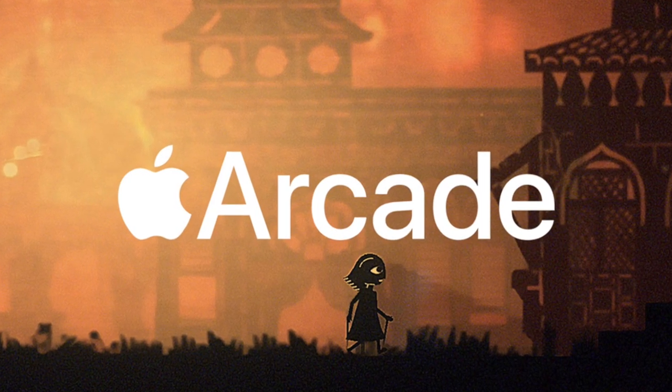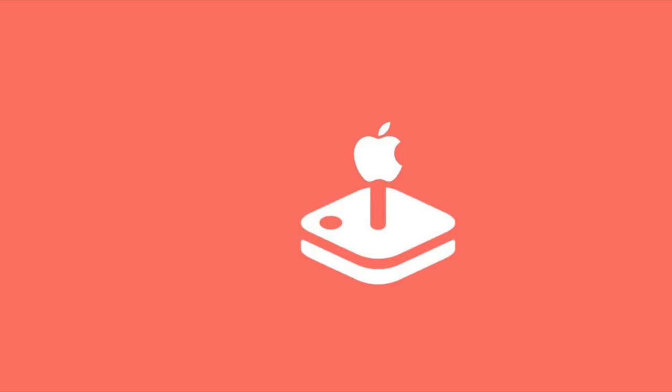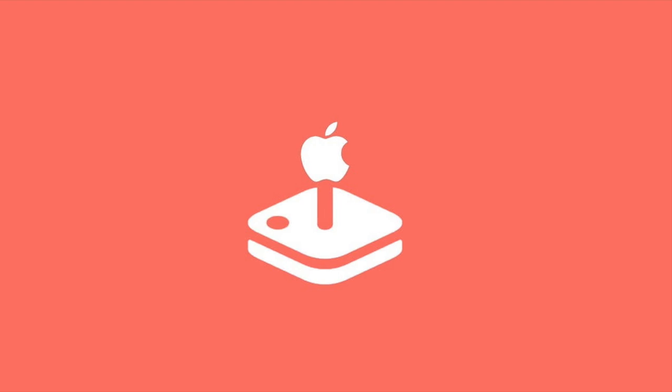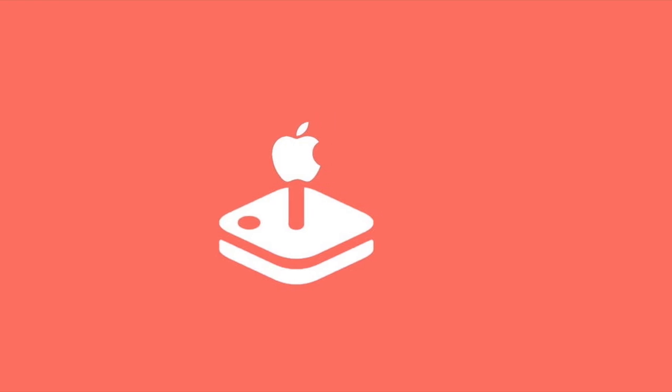Today we are going to be taking a look into how to sign up for Apple Arcade, the ins and outs about it, the monthly cost, and so much more. Without wasting too much time, let's hop right into this one.